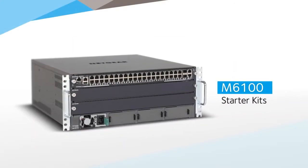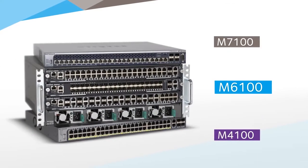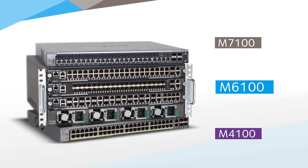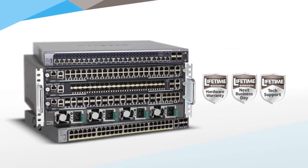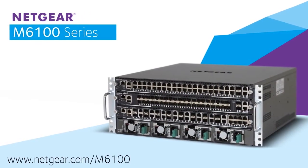Netgear's ProSafe M6100 chassis switch series — delivering innovative switching solutions to a wide variety of industries, education verticals, and businesses, all backed up with a lifetime warranty as standard. Learn more at netgear.com/M6100.